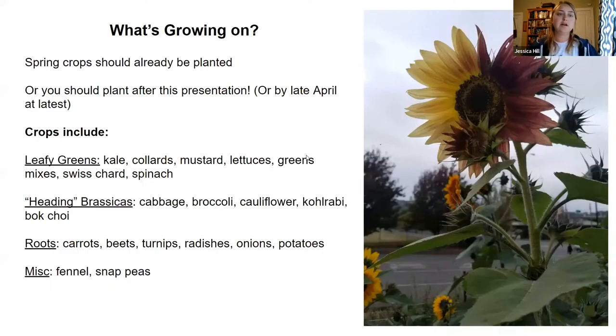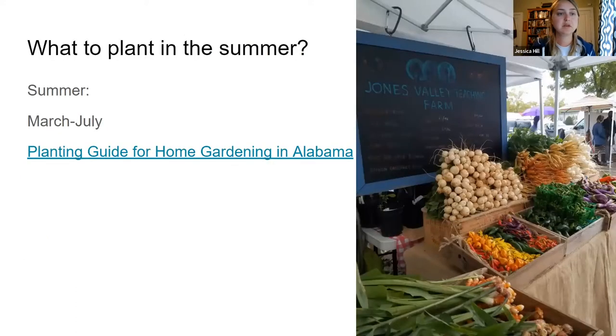It's the end of March, so your spring plants should mostly be planted out by now — or do it after this presentation or by late April. These crops include your greens, heading brassicas like cabbage, broccoli, cauliflower, and kohlrabi, your root crops, snap peas, and fennel. Most of those things you should either already have in the ground or have a game plan for getting there.